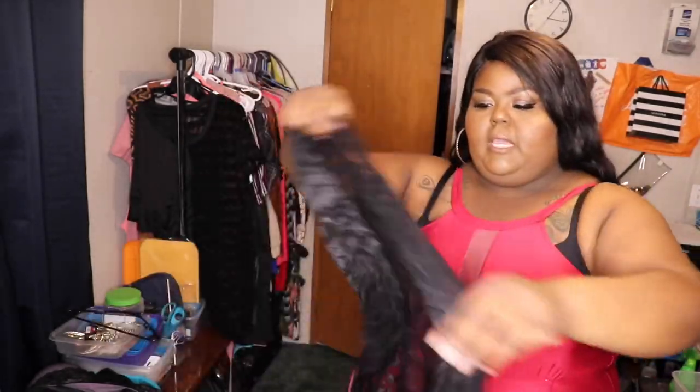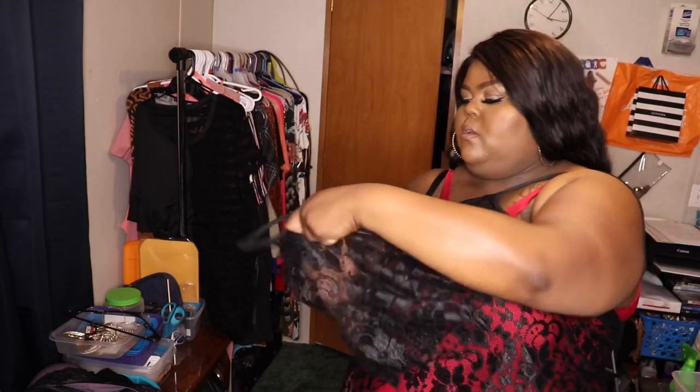The next cover-up is the Plus Laurel Lace Asymmetrical Hemp Cover-Up. It was $9. You put it on one arm and then wrap it around and put it over the other arm — I would probably just tie it around me. The last cover-up is the Plus Fishnet Tassel Hemp Cover-Up, and this one was $10. This is cute.